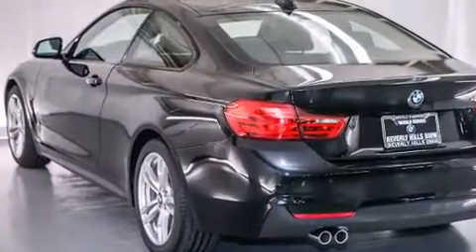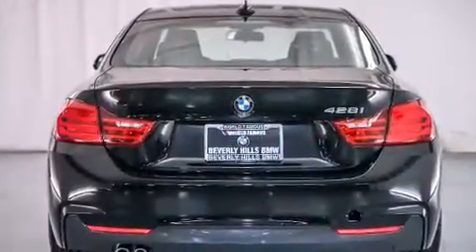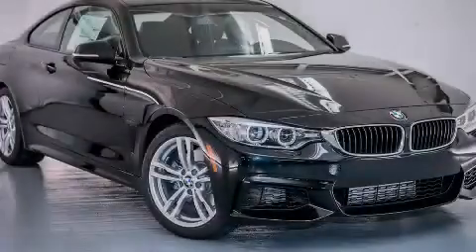With an EPA estimated rating of 35 miles per gallon on the highway, this vehicle pays off in the long run. We invite you to contact us today to learn more about this vehicle.